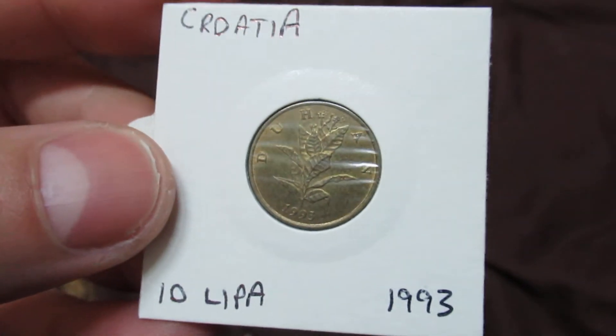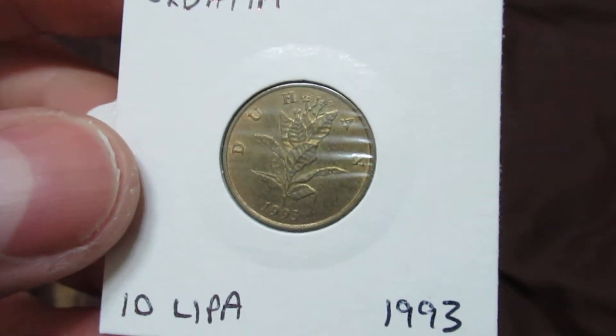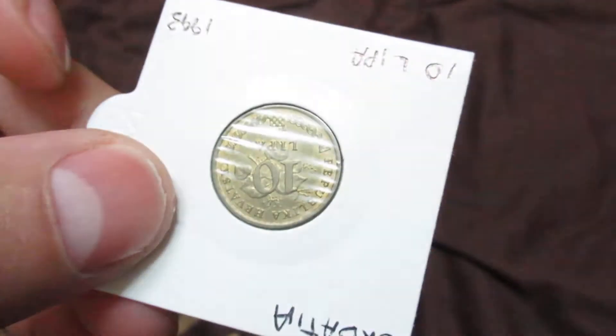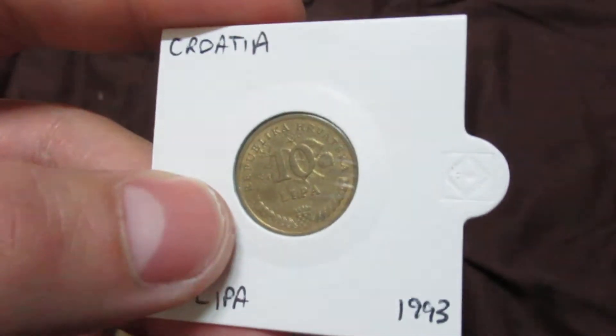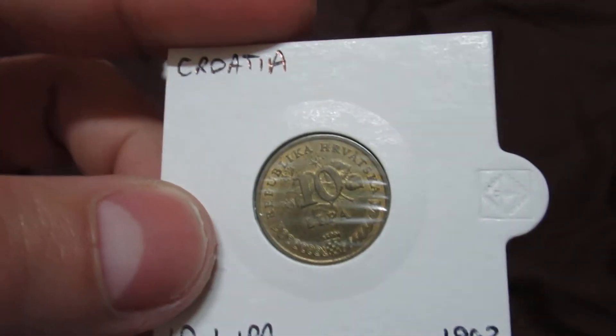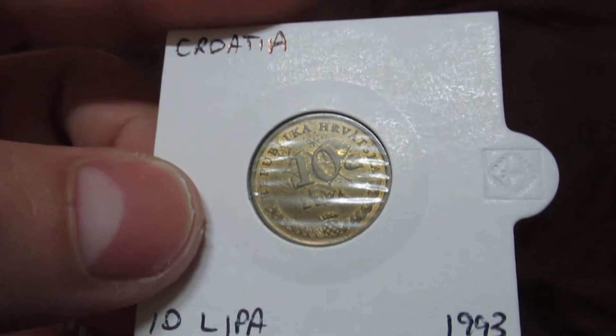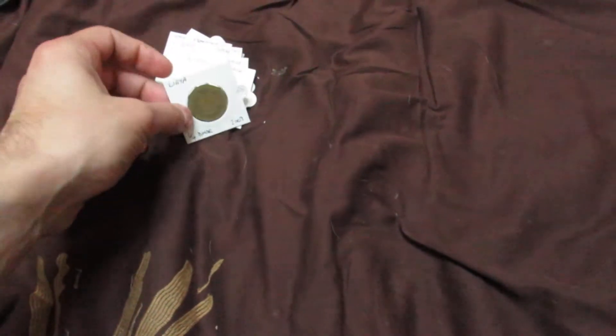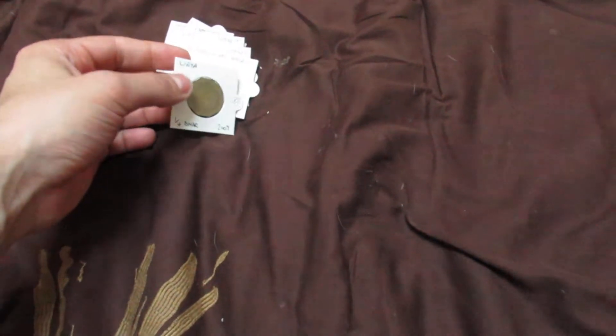One coin from Croatia — ten lipa. I also found this outside on the floor amongst the dirt. I was very lucky to have found it; it's in very good condition. It's from 1993, so basically from around the start of Croatia when it started being an independent country.